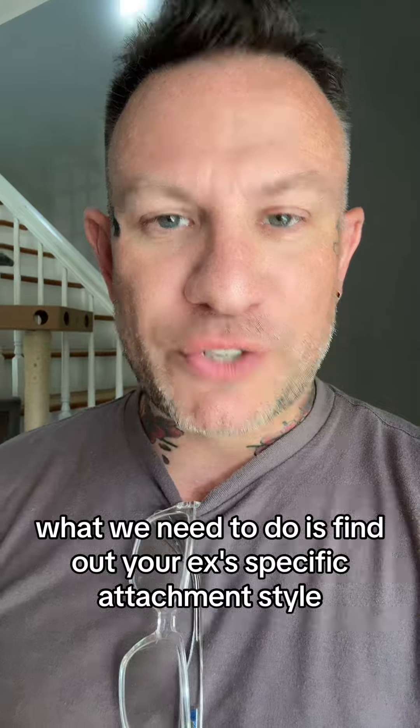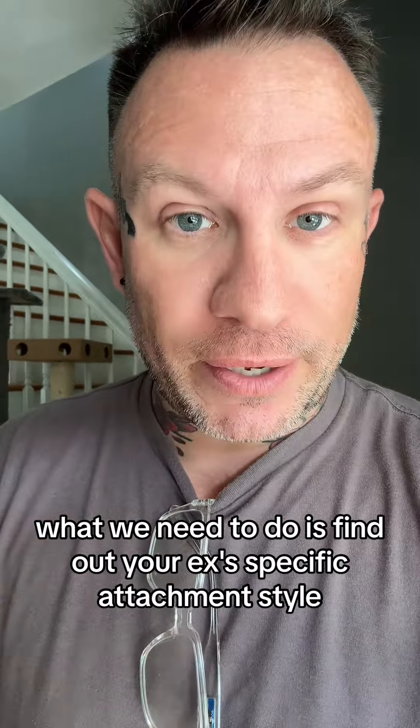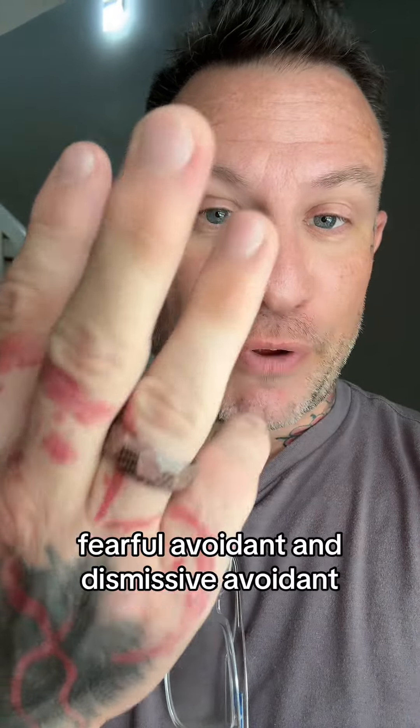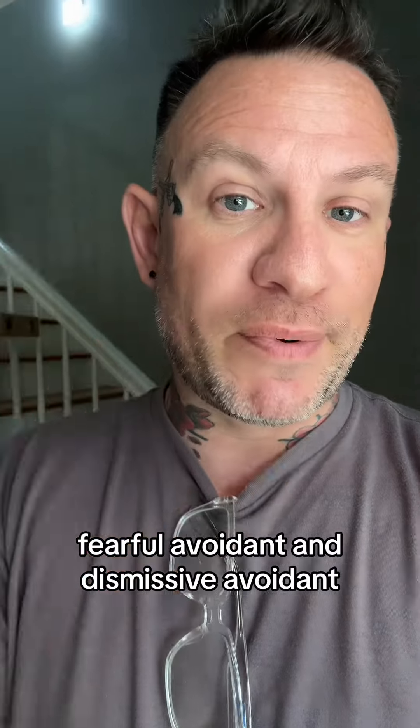What we need to do is find out your ex's specific attachment style. There are four of them: secure, anxious preoccupied, fearful avoidant, and dismissive avoidant.